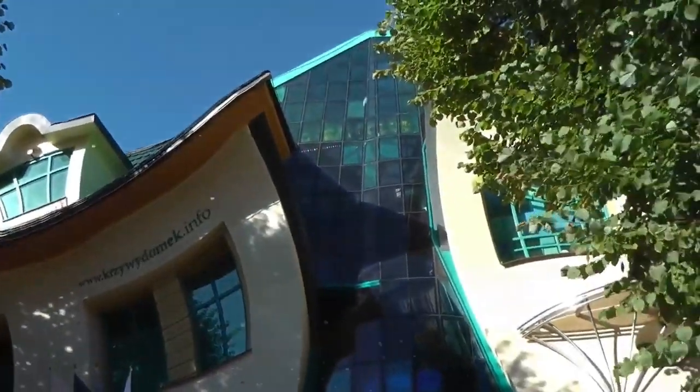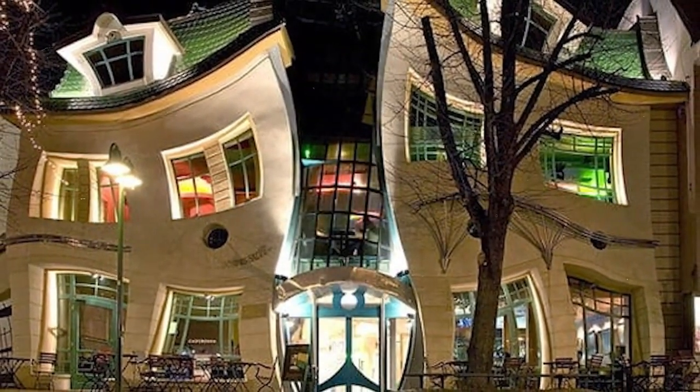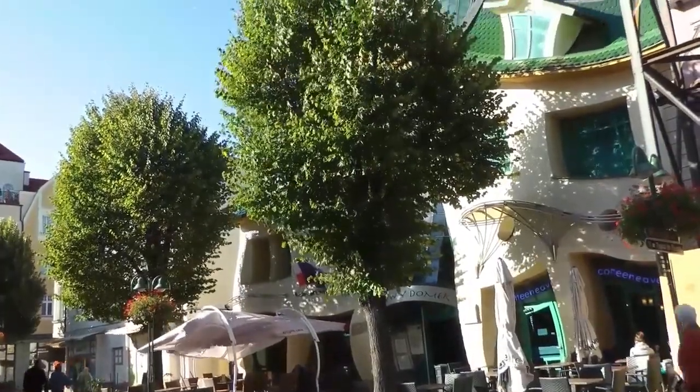In addition to being a local radio station, the Crooked House is home to several eateries and cafes. It is mostly at night that the location comes to life, and visitation is open to anybody and everyone.